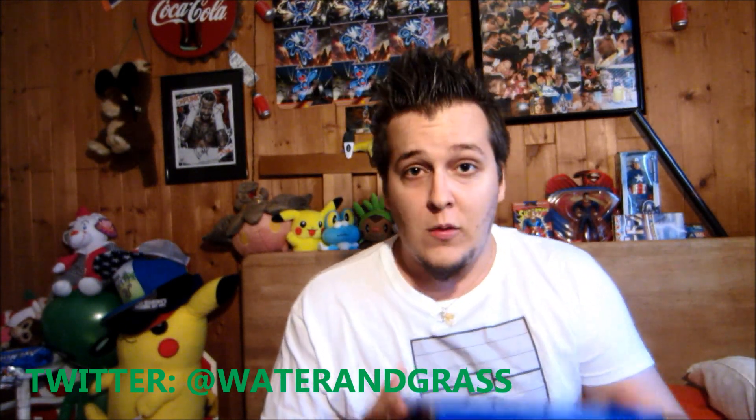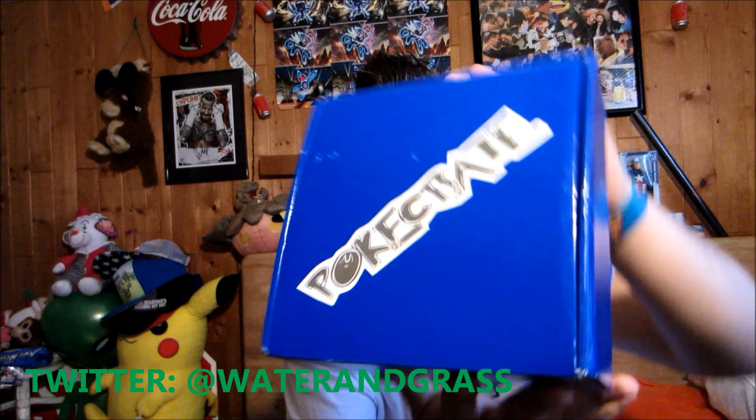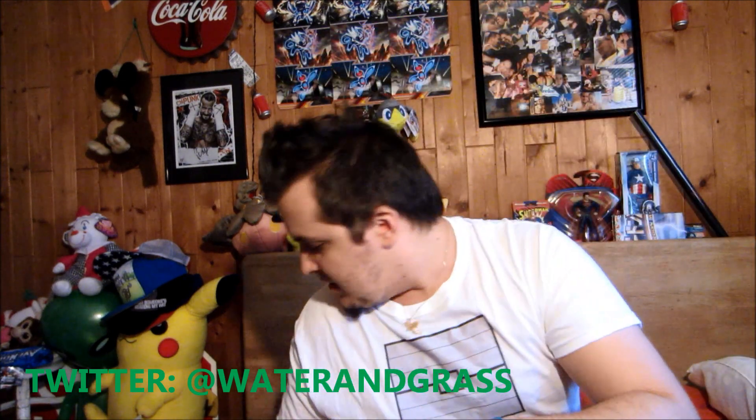If you don't know what a Pokey Crate is, it's essentially like a loot crate — once a month you pay a small amount of money and you get a big box of goodness. I'm wearing the Pokey Crate shirt from the month of June and we're gonna get this one open right now. We're gonna break that little Pokéball seal — there it is in all its glory — and there we go, popped right open.